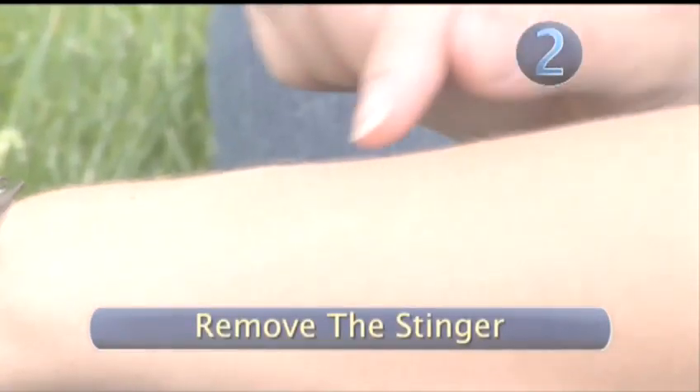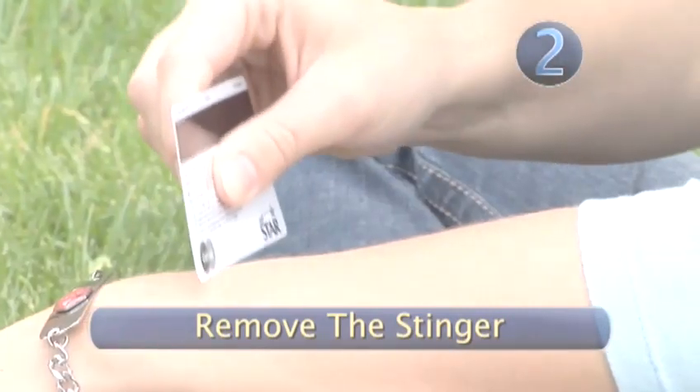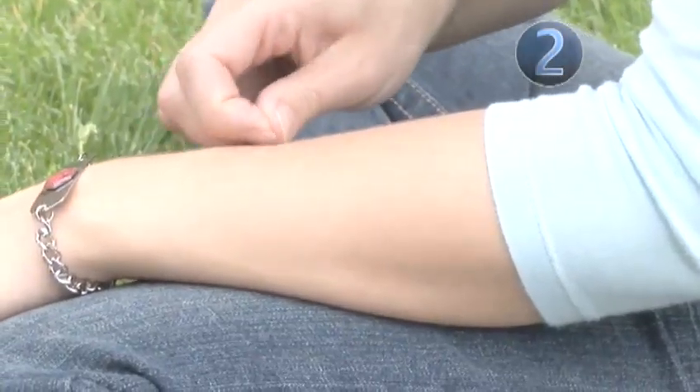Step 2: Remove the stinger. If you've been stung by a bee or a wasp, try to pull out the stinger or scrape it out with a card. Don't squeeze the stinger — squeezing it will spread the poison into the wound.